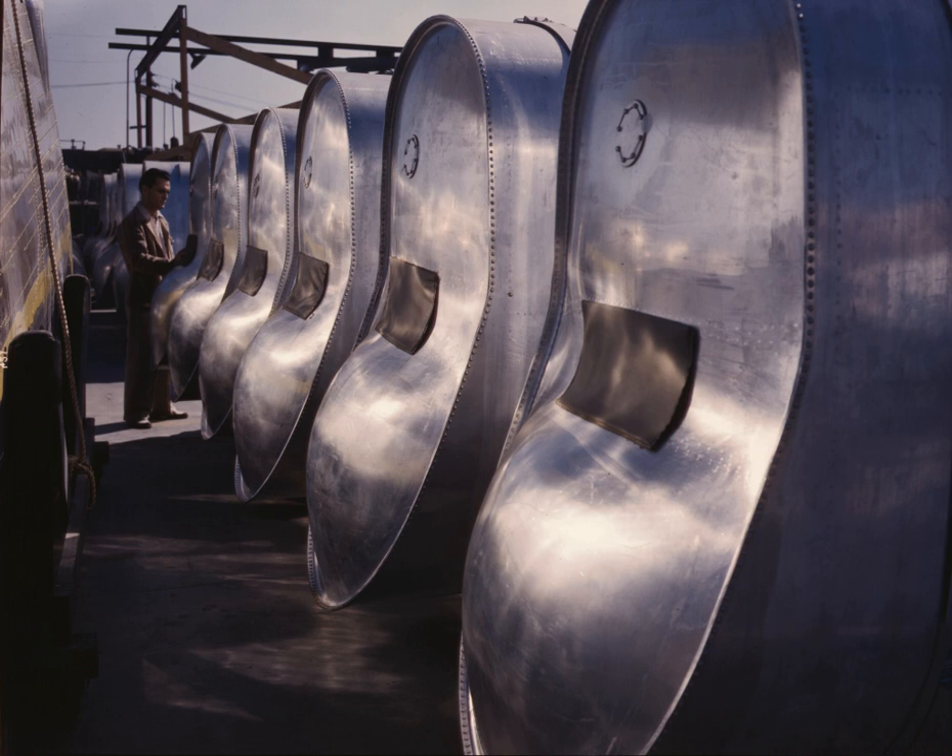Rigid-removable tanks are installed in a compartment designed to accommodate the tank. They are typically of metal construction and may be removed for inspection, replacement, or repair. The aircraft does not rely on the tank for structural integrity. These tanks are commonly found in smaller general aviation aircraft, such as the Cessna 172.